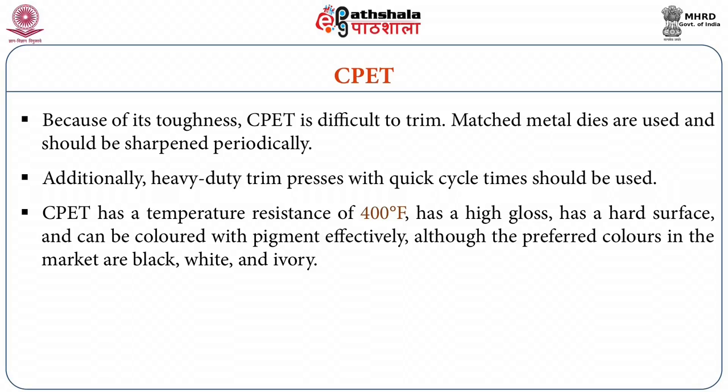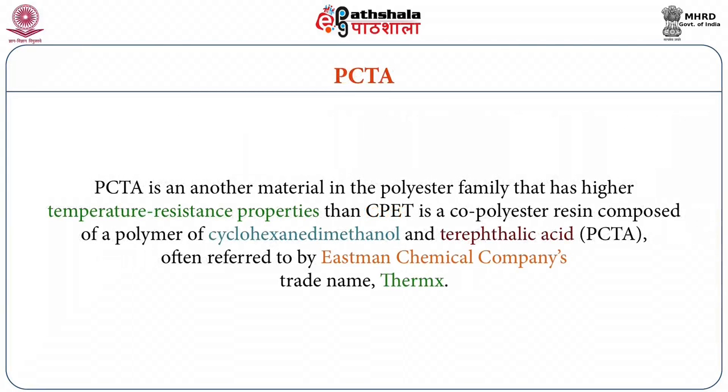Although the preferred colors in the market are black, white and ivory. PCTA, polymer of cyclohexane dimethanol and terephthalic acid, is another material in the polyester family that has higher temperature resistance properties than CPET and is a copolyester resin, often referred to by the commercial trade name Thymex.